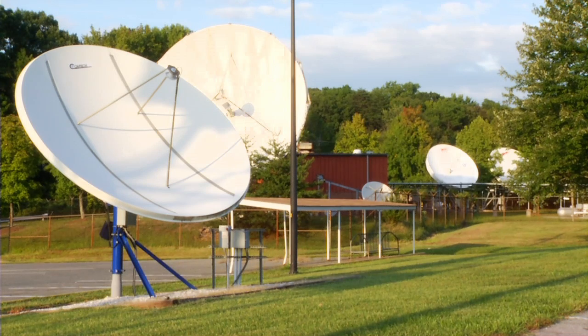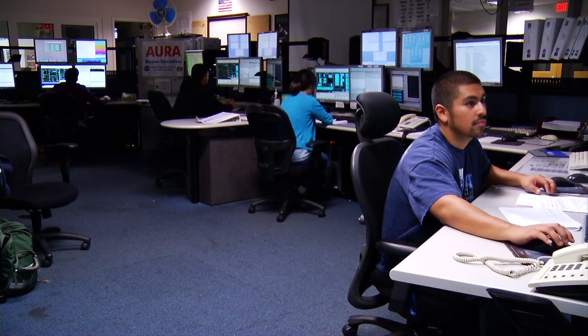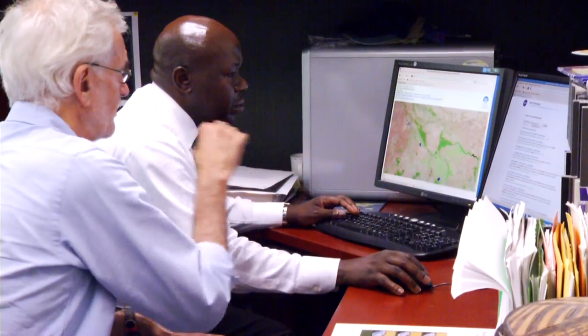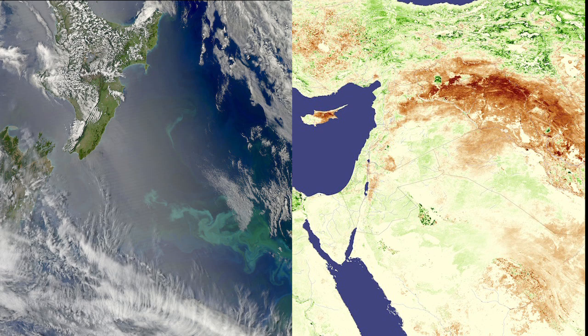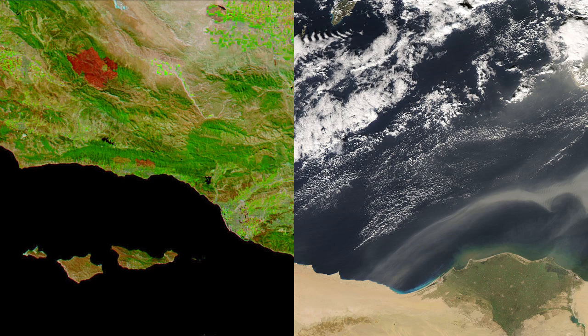Every day, data pour down from the Aqua satellite, and these data are processed for a wide range of users. Scientists use the data to improve our understanding of the Earth's very complicated and interconnected system, and weather forecasters, farmers, policy makers, businesses, and relief agencies use the Aqua data to make vital decisions that affect us all.